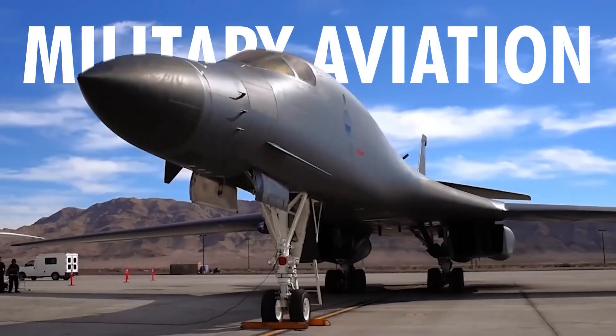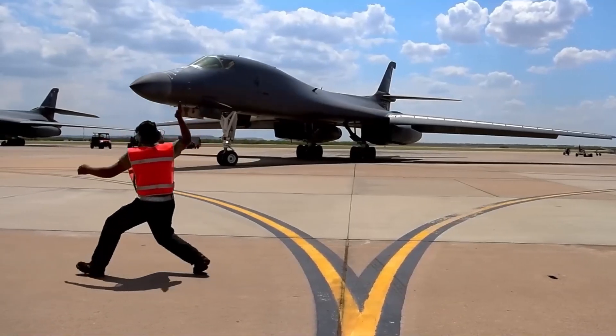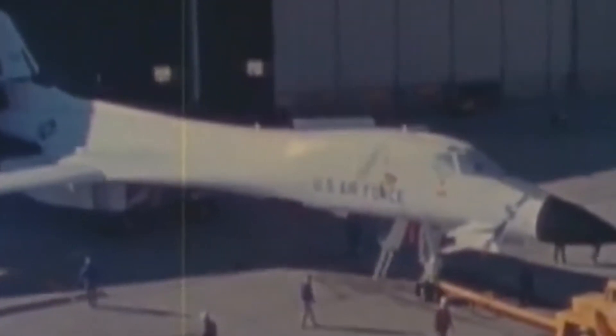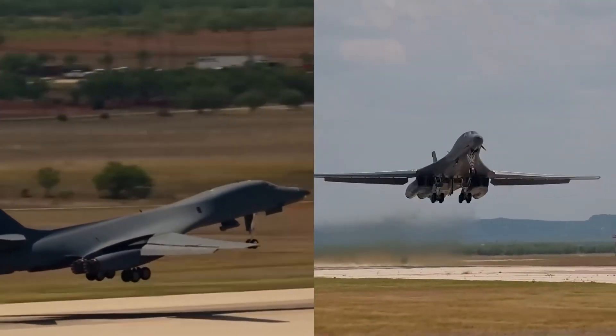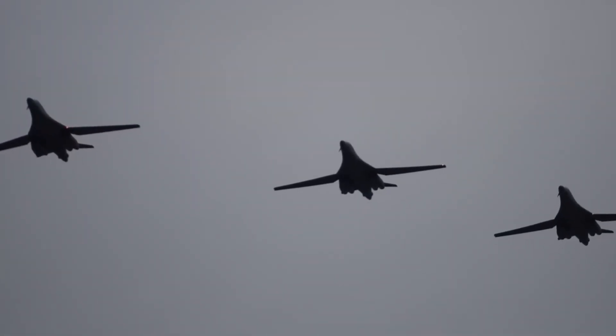In the world of military aviation, there exists a machine so fierce and commanding that it redefines the meaning of strategic dominance — the B-1 Lancer. Born in the heat of the Cold War, this supersonic bomber isn't just an aircraft. It's a symbol of raw power, precision, and relentless speed. How did it evolve from a controversial project into a backbone of modern air power?